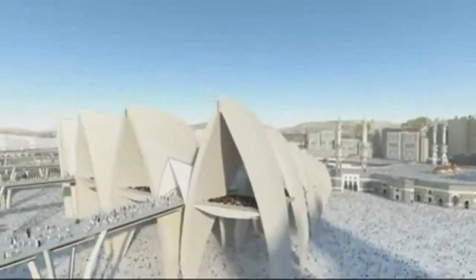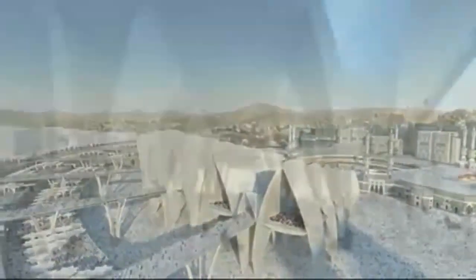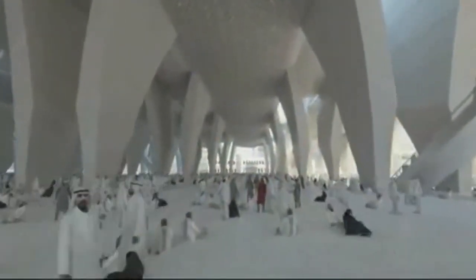To this end, the column grid and sight lines from the upper prayer hall have been designed to offer the best view of the Kaaba.